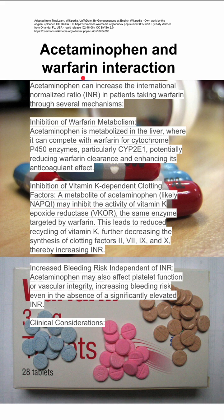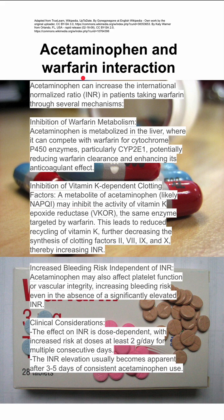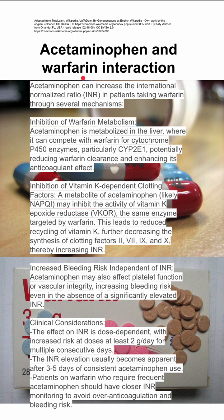With these in mind, there are a few clinical considerations. The effect of acetaminophen on INR is dose-dependent, with increased risk when giving at least 2 grams a day for multiple consecutive days. A single 600mg dose is unlikely to cause issues. The INR elevation usually becomes apparent after 3 to 5 days of consistent Tylenol use. Patients on warfarin who require frequent Tylenol should have closer INR monitoring to avoid over-anticoagulation and bleeding risk.